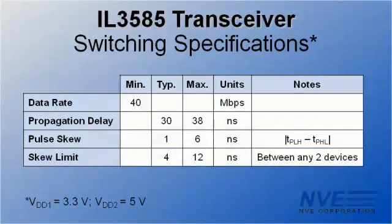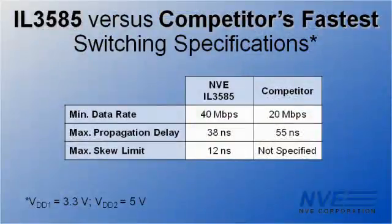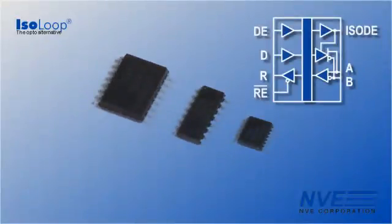The typical skew between any two devices is only 4 nanoseconds. The lab results are in, and NVE transceivers outperform the competition. Our parts are faster, have less propagation delay, and are better matched. The transceivers are available in wide and narrow body packages, and we offer models in unique QSOPs. No one else has smaller packages.